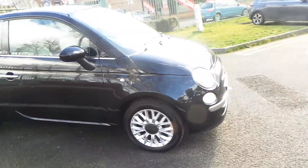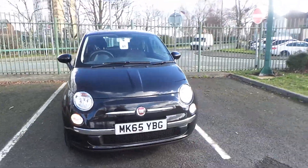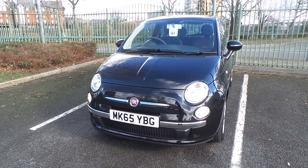If you'd like any more information on our 65 plate Fiat 500 Pop, finished in black, please call us at Pentagon in Manchester. Our telephone number is 0161-798-7000. Thank you very much for watching.